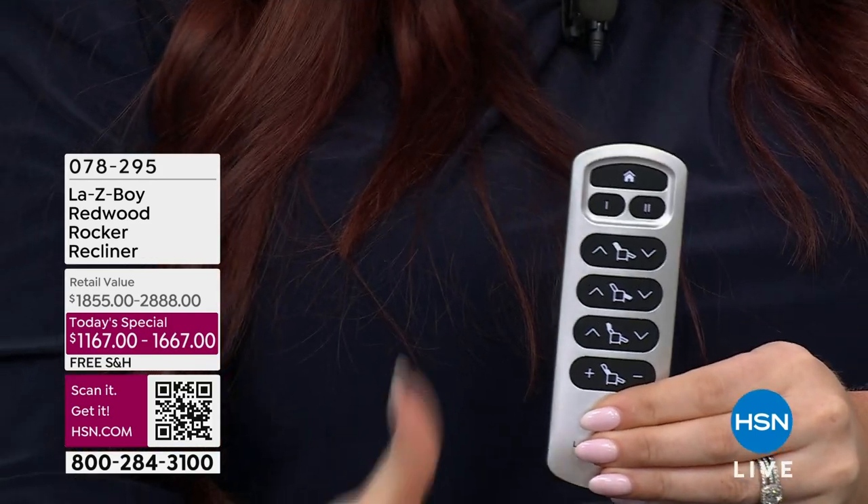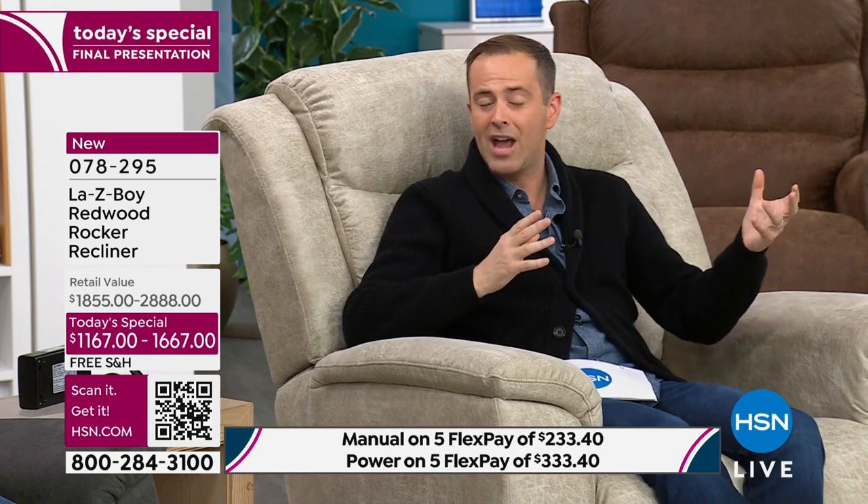So many of us struggle with aches and pains. When we sit in a traditional sofa or chair that has style over substance, we're not comfortable. With this La-Z-Boy, whether it's your lower back filled in by lumbar support or your shoulders and head, your body is cradled and coddled. There's a deep breath of relaxation as your body finally relaxes — that's one of the key selling points.